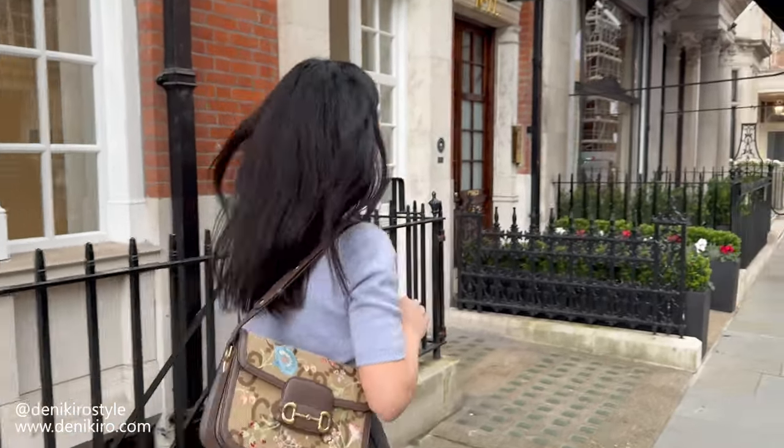Hello guys, today I'm in Mayfair and I will visit one of the latest stores here called Totem. It's a Swedish brand with amazing wardrobe staples, so I can't wait to show you my favorite pieces. Let's go!